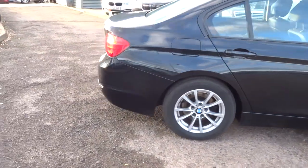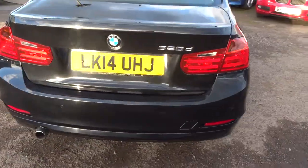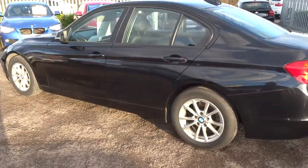So this is a diesel, just over 100,000 miles. I will say I've driven this car and it drives extremely well. It's also chain driven, so no need to worry about cam belts.